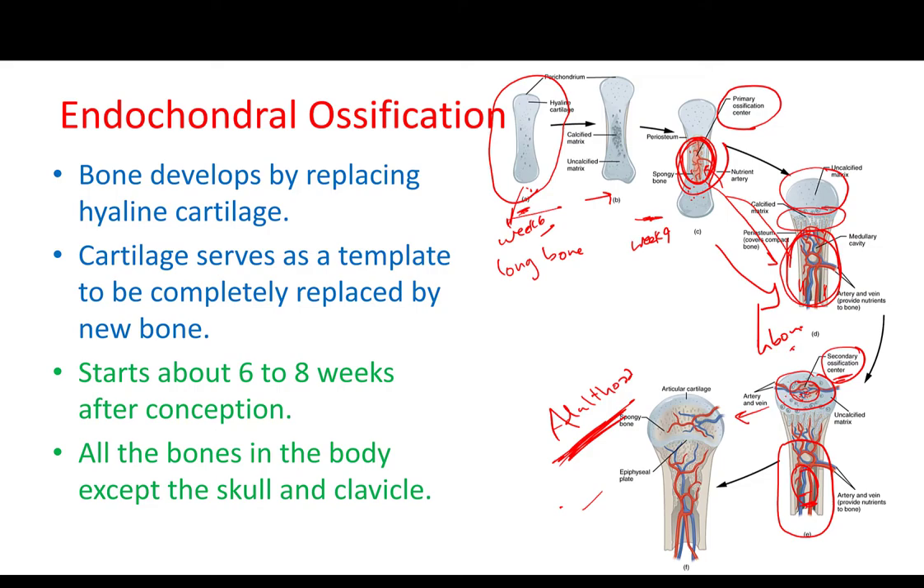All of this cartilage will be turning into bone through the early life of the infant and kids, till around adulthood where most of the cartilage is already turning into bone. The only areas that usually remain as cartilage are the articular cartilage and the epiphyseal plate. The epiphyseal plate would continue to be cartilage till maybe around age 18, 19, or sometimes 21.